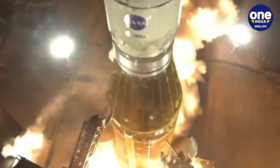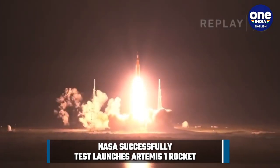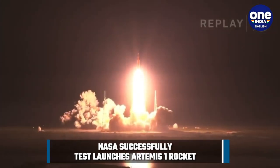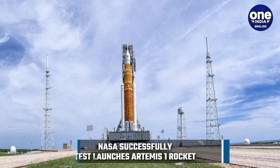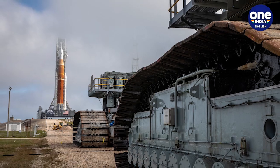After multiple issues popped up during tanking operations, NASA's Artemis 1 mission launched from Launch Complex 39B off the Kennedy Space Center in Florida at 12:17 p.m. Indian Standard Time on November 16.